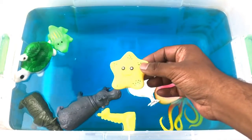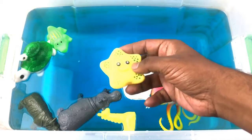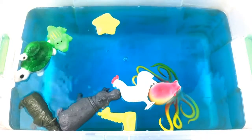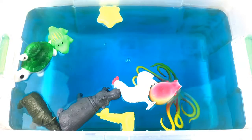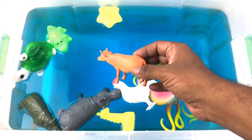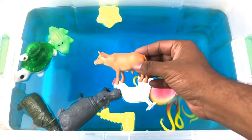Starfish! Yellow color starfish. Cow! Orange color cow.